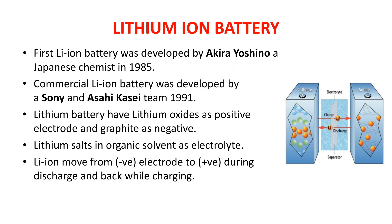We will discuss lithium ion batteries — their applications, advantages, disadvantages, and various types. First, lithium ion batteries were developed by Japanese chemist Akira Yoshino in 1985. These batteries were first commercially developed by Sony, a well-known electronics brand, and Asahi Kasei, a chemical company, in 1991. Both are Japanese companies.